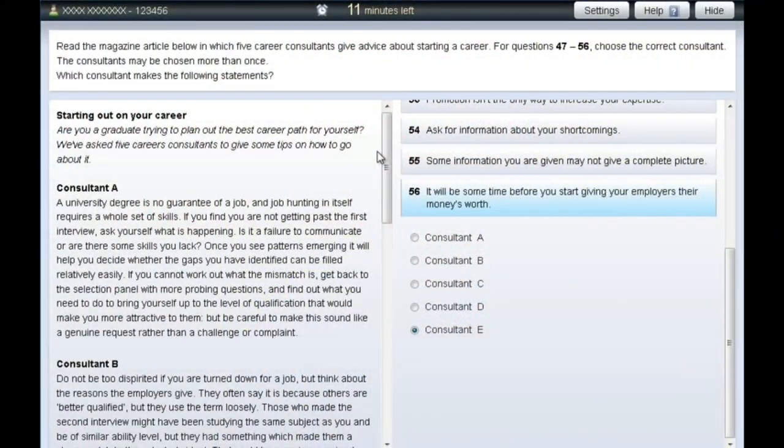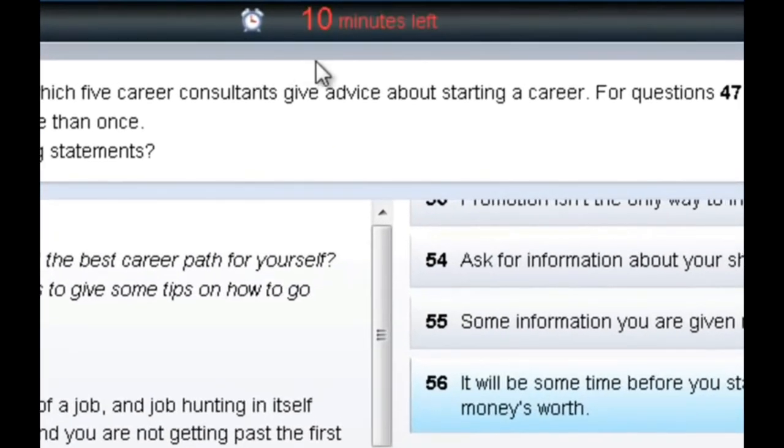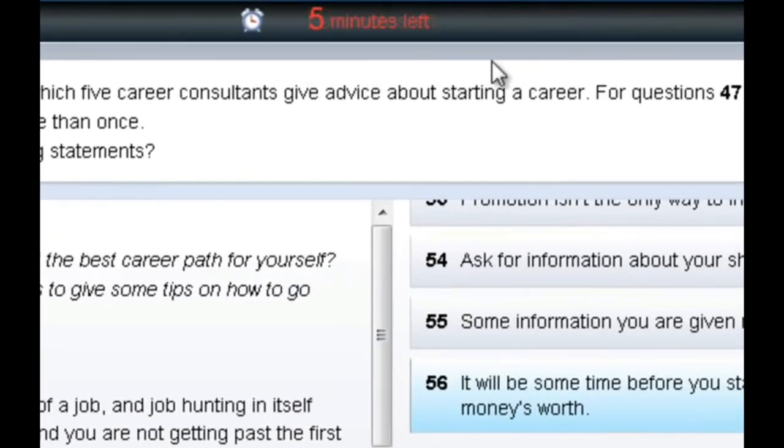Another advantage that many people don't realise is that you have a screen timer at the top counting down from the moment you start each paper, so you can see exactly how many minutes you have left. This helps you plan your time. As I've said in previous videos, the reading and use of English paper in particular requires very good time management — you have 90 minutes to do a lot of reading and answer a lot of questions, so having that countdown really helps.